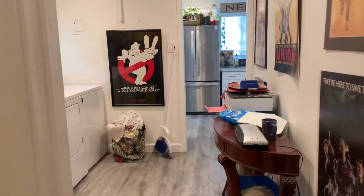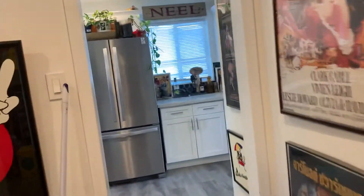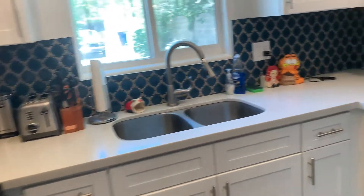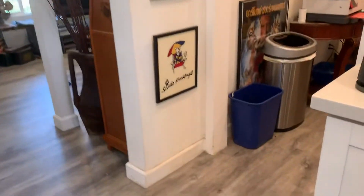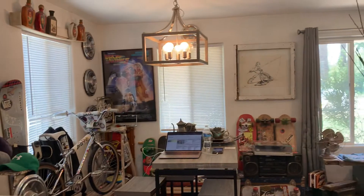All the appliances — washer and dryer in both convey. Here's the back laundry room entrance, as well as the kitchen, which has been nicely updated. The floors are very, very nice as well. Stainless appliances, soft-close cabinets. And there's the vantage from the kitchen to the dining area to the front door.